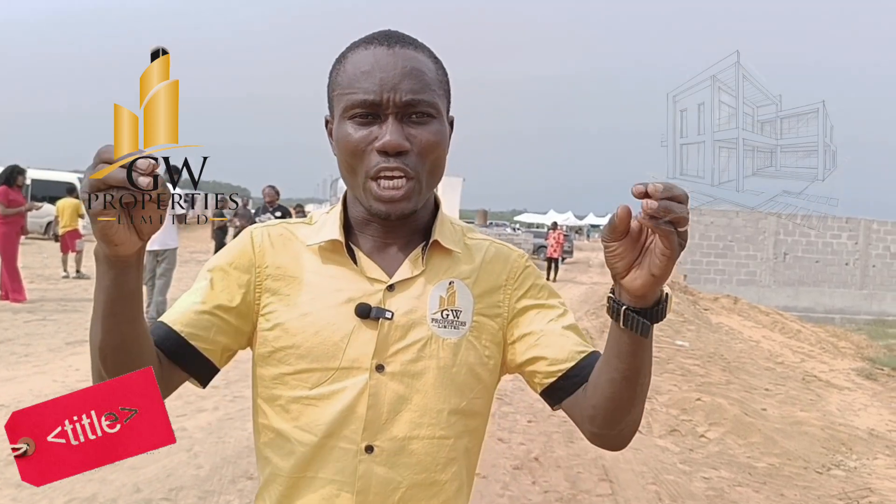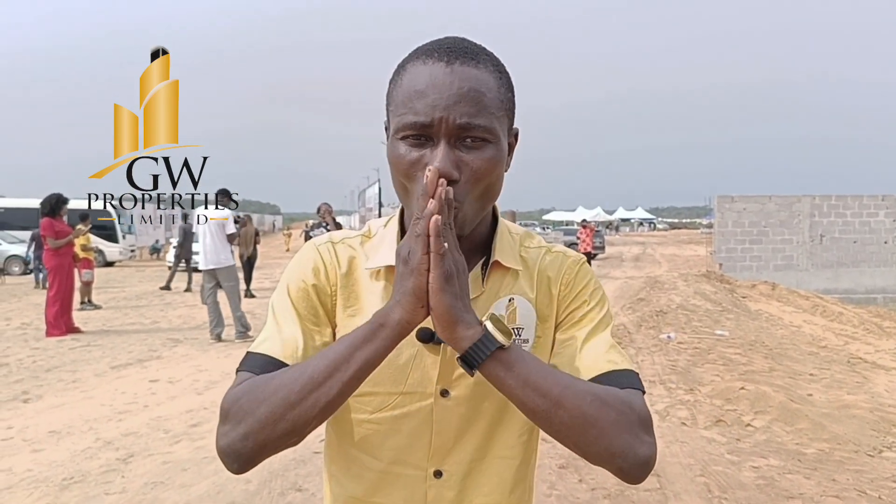Arrange Zone Estates is located in the Edera scheme in Ibeju-Lekki. One of the reasons why you need to key into this estate is because of the land title — it falls within the Edera scheme. That means the government actually sold this place to the developer, so when it comes to title, you are good to go.